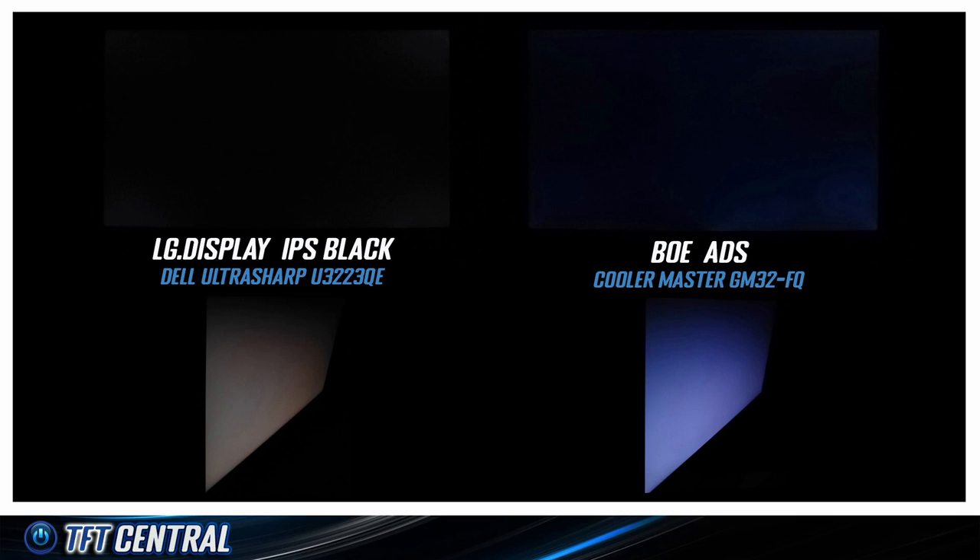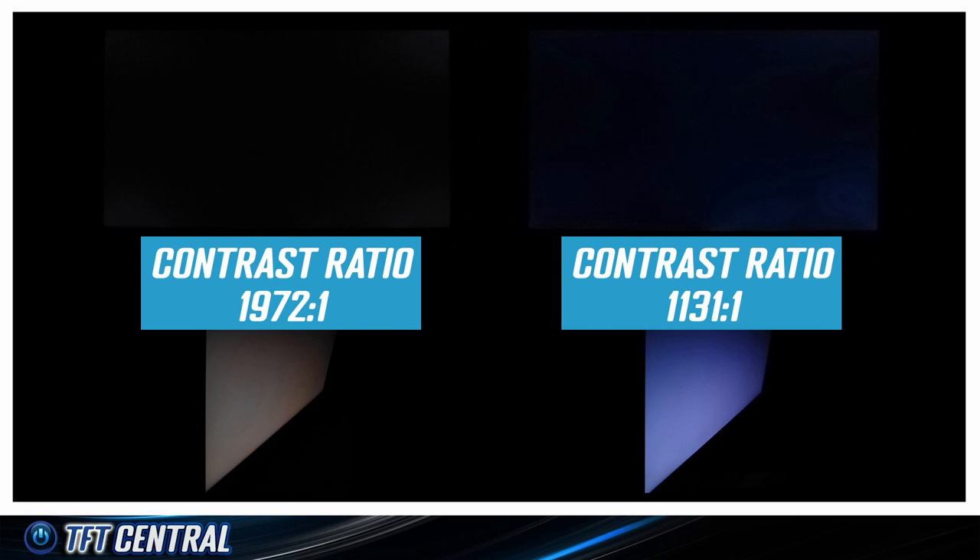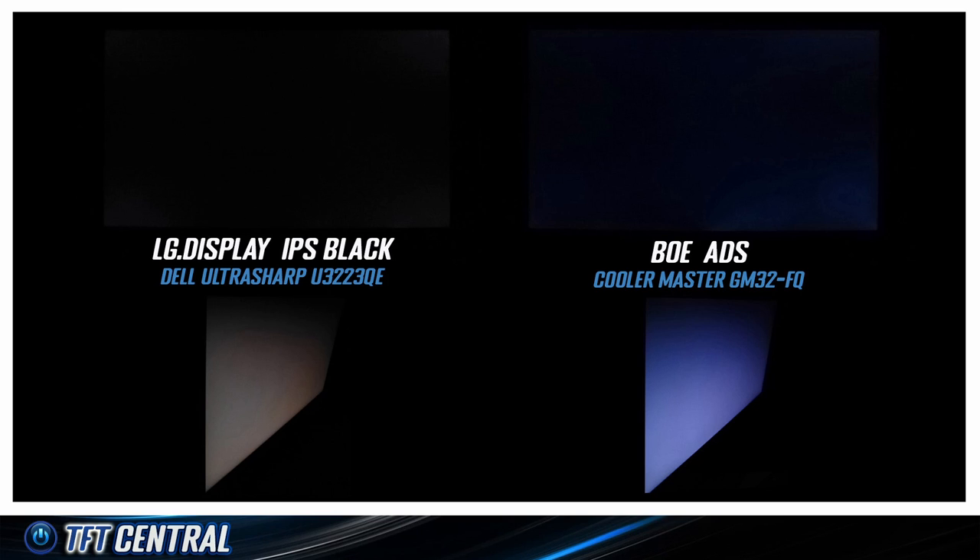Compared with the Cooler Master display, which has a BOE ADS panel, you can see the deeper blacks from the Dell again at the head-on viewing position, thanks to that improved contrast ratio. From an angle, the BOE panel showed a more pale blue colour glow, which was more pronounced than the Dell display in this instance.